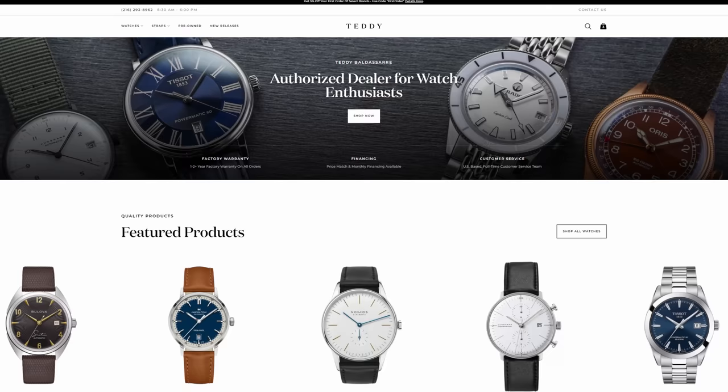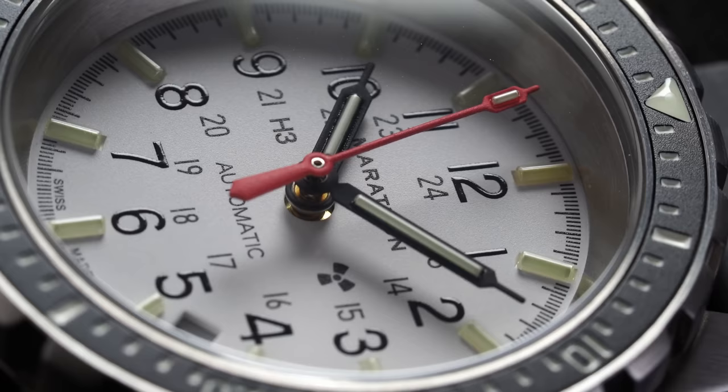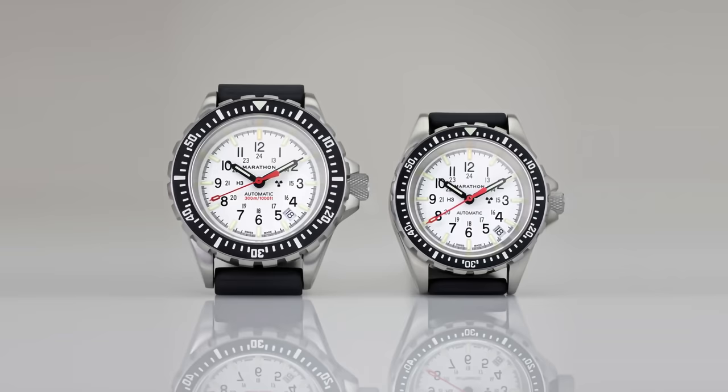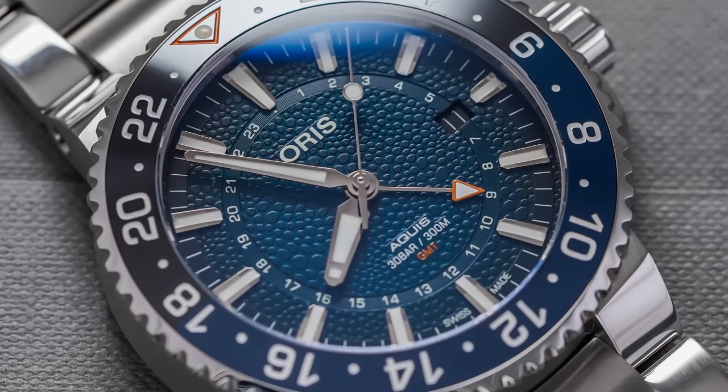Before we jump in, I want to call out some awesome new releases on teddybaldister.com. First, the Marathon Arctic 41 millimeters — the Arctic 36mm made a huge splash and I'm a huge fan of Marathon as a brand, having leaned more into the tool watch and military watch style. Also want to mention the Oris Aquis Whale Shark Limited Edition, a GMT watch with a very interesting textured dial and proceeds going towards preservation of the whale shark, now on the endangered species list.